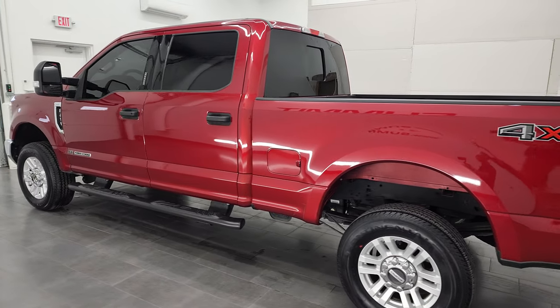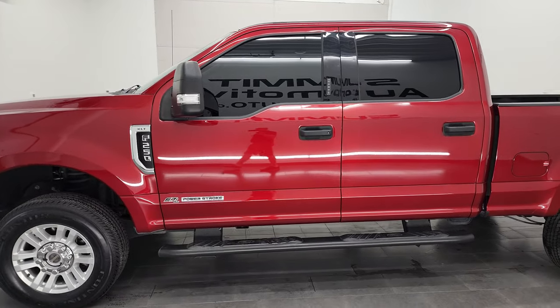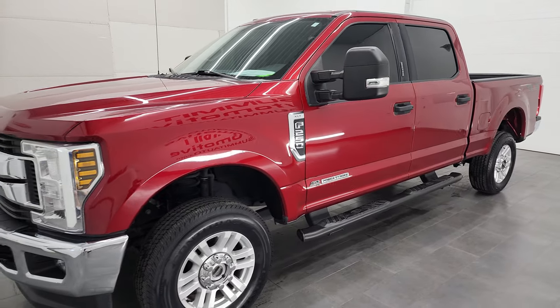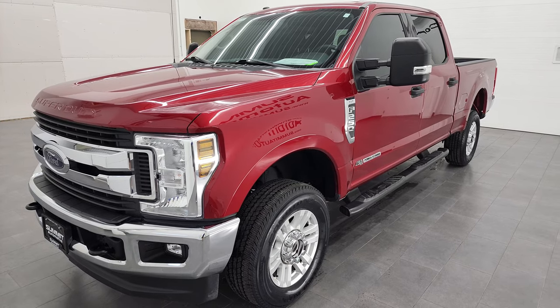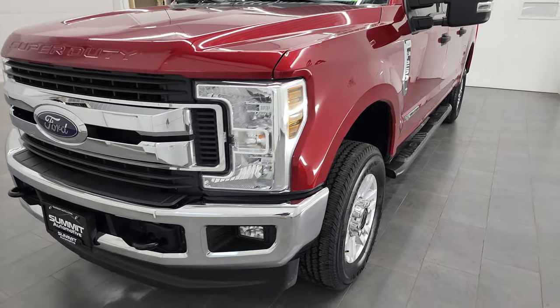This 2019 Ford F-250 has the 6.7 liter Power Stroke diesel engine. This truck has been fully safetied and inspected by our service shop per the state of Wisconsin inspection. It has a fresh oil and filter change, all the fluids have been checked and topped off. This truck is 100% ready to go.